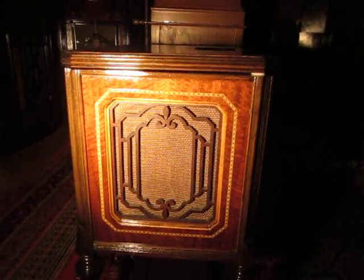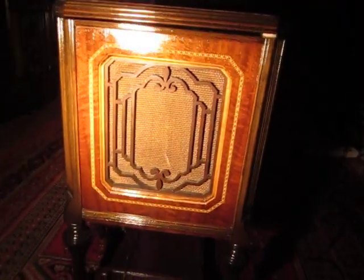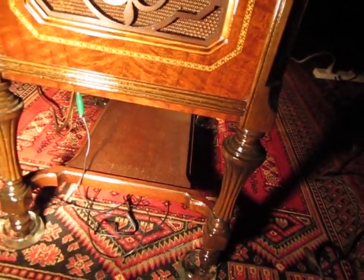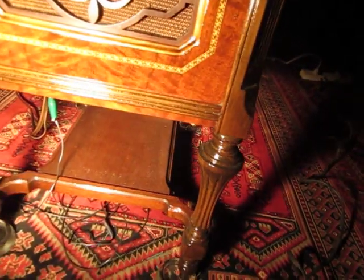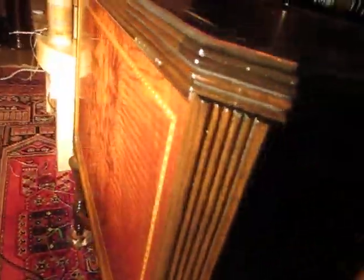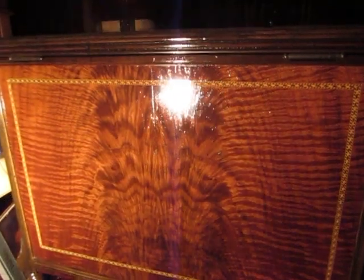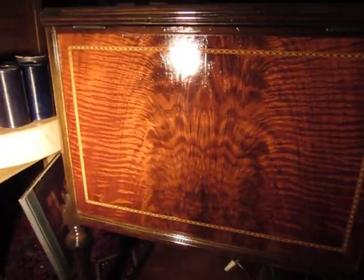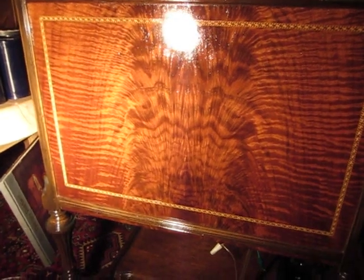This is the original grill cloth and grill — luckily that was intact; the rest of it was a mess. It's got these nice little fluted legs and a bottom tray made of wood. And here's the other side with the matched crotch walnut, very nicely veneered with that inlay.